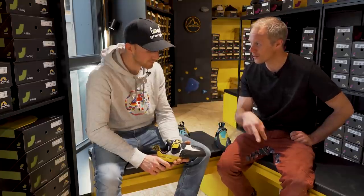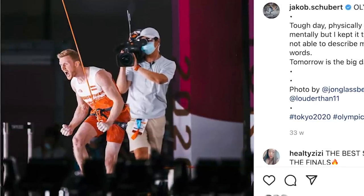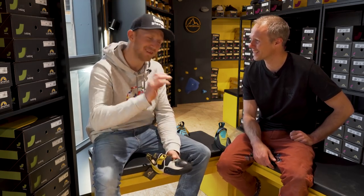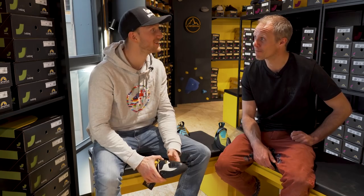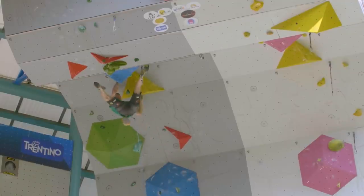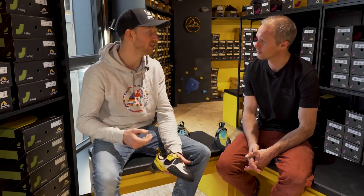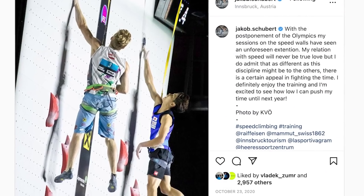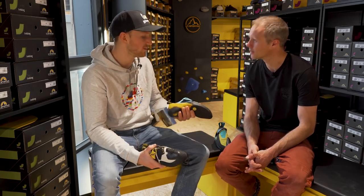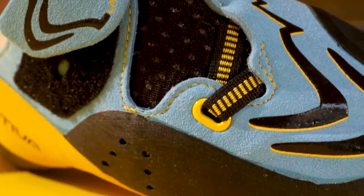When you went to Japan, was that shoe in your hand luggage or main luggage? I think the Olympics was maybe the only comp where I actually put my shoes in hand luggage. Usually I'm always going risky — I'll be fine — and so far I've always been fine. But this time it came with me. I also had a few other pairs for the Olympics: I used a Cobra for speed, because for speed you want a way softer shoe and you're not going to use your heel. And I'm always bringing a Futura to comps as well, because on some slabs I just feel the Futura is better than the Solution.